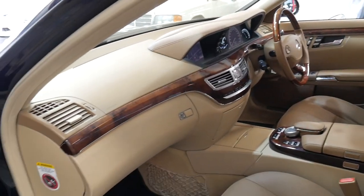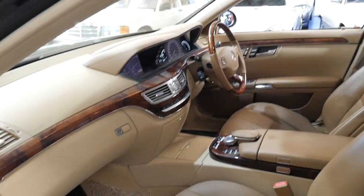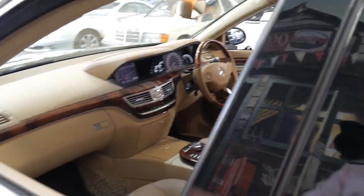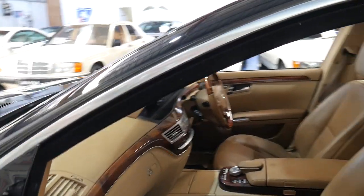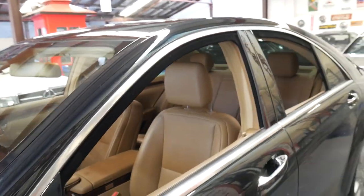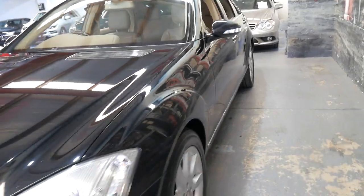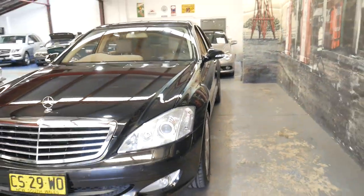Thanks for taking the time to watch this video. We are the Old Timer Centre, located in Marrickville in Sydney. We specialise in Mercedes-Benz and we've been doing this for over 20 years. We look forward to hearing from you soon.